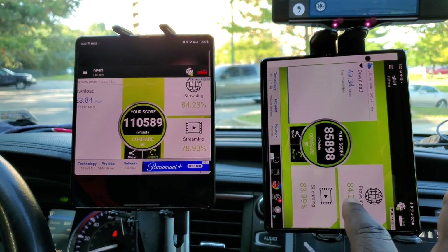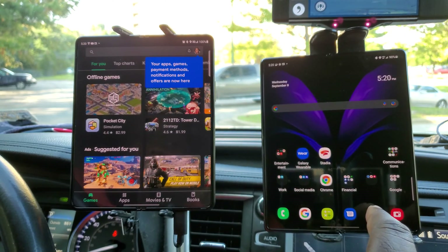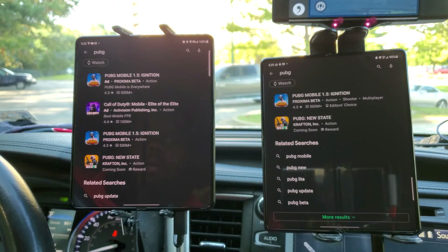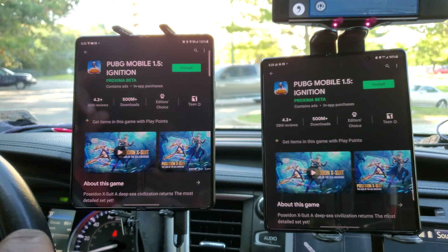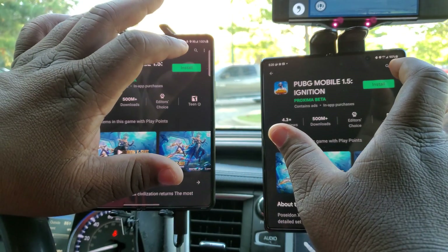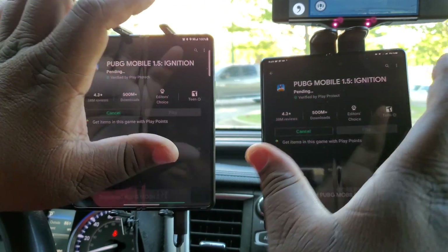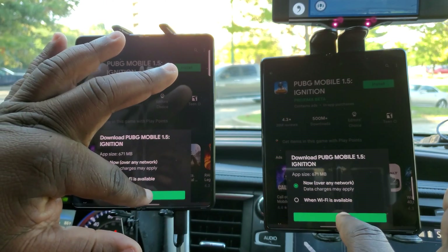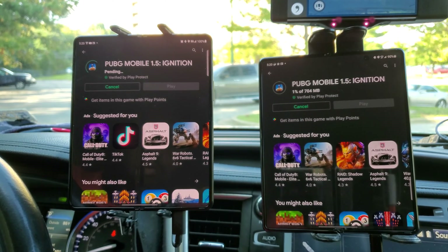Now what I wanted to do is close these out — setting these two networks apart. We are going to do a download test and see which one downloads faster. I think this is about a 750 megabyte file from Google servers and see how long it takes. Three, two, one, go — download over the network.